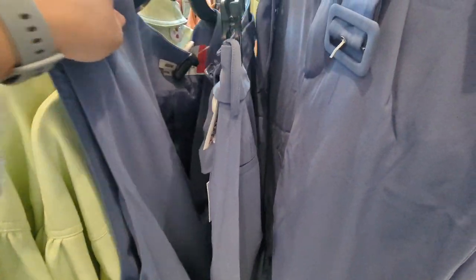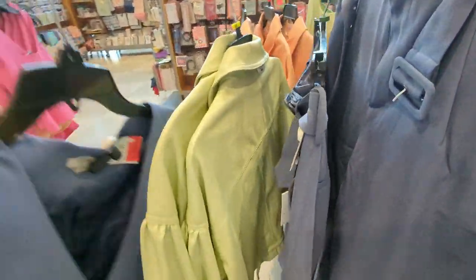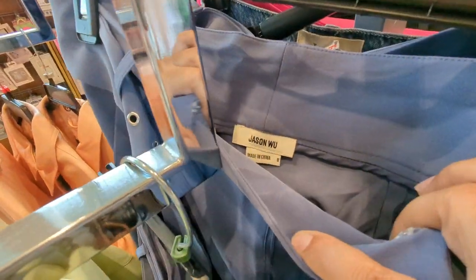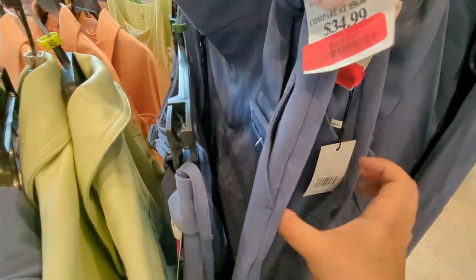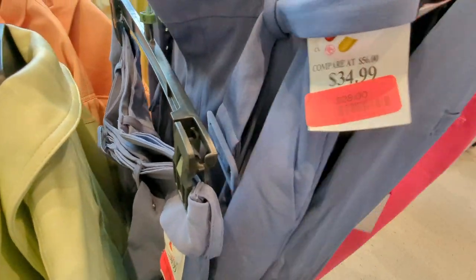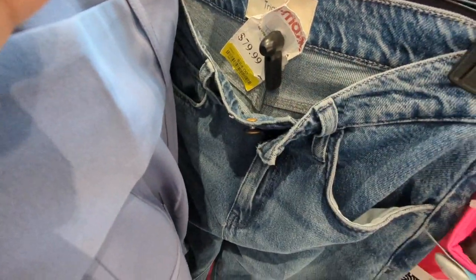There's some Jason Wu sets — vests and matching pants. Jason Wu is an expensive brand, right? But I was looking at them and they don't feel like really good quality, hence why I wouldn't pay retail price for those. That's probably why they're on clearance — they weren't thick, they were really thin. Here are some other jeans — this brand is new to me.